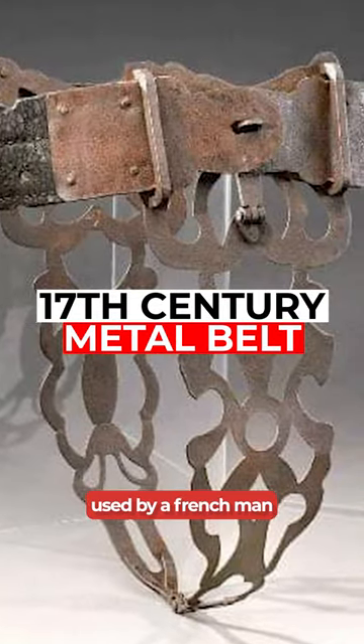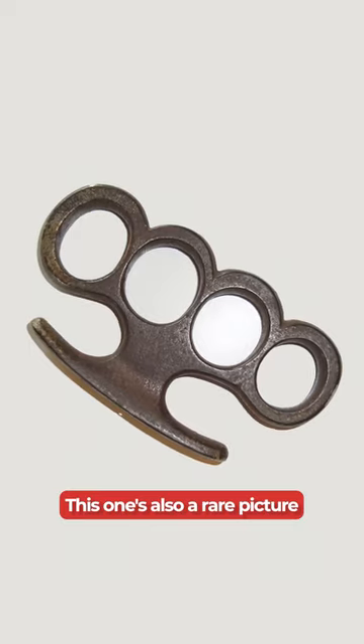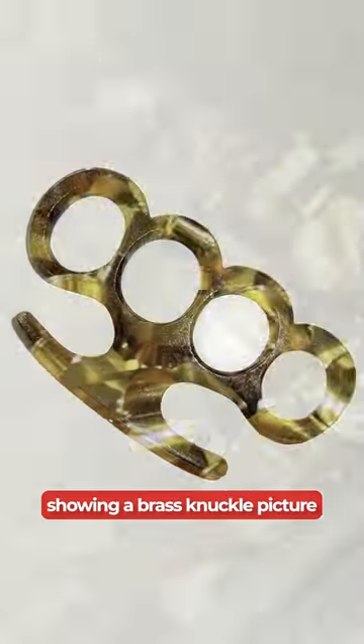This is a 17th century metal belt used by a Frenchman in order to protect his woman's private place. This one's also a rare picture from 1890, showing a brass knuckle pistol with its original case.